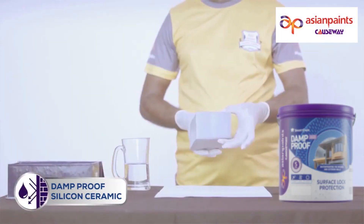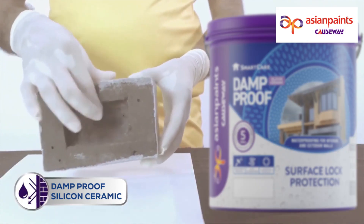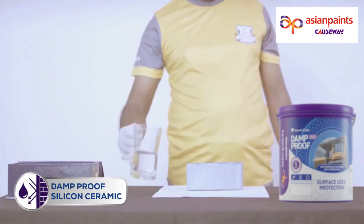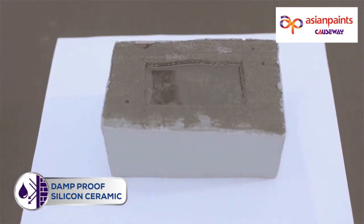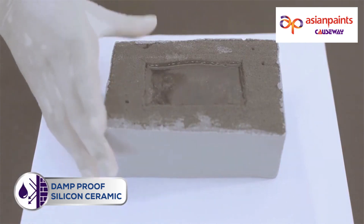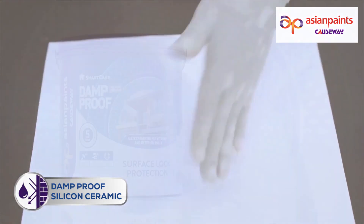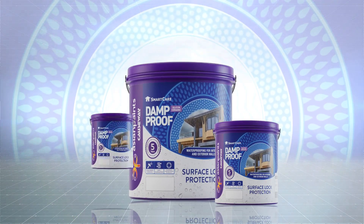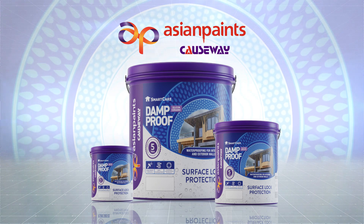The film's flexibility is unbeatable. This is a hollow sponge that has been coated with Damp-Proof Silicon Ceramic. You can crush the sponge and it will come back to its original shape without any crack or damage. The gold standard of waterproofing from Asian Paints Causeway Smart Care Damp-Proof Silicon Ceramic.